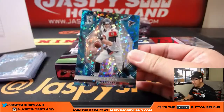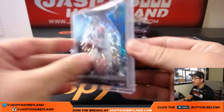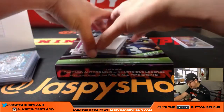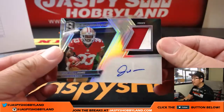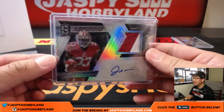Alright, Matty Ice — Falcons, Josh Andrews with that one. Neon blue, 47 out of 50. Oh yeah, we got the Trubisky — that's right, the Trubisky patch auto from earlier. Joe Williams two-color patch and autograph — that goes to the X-Line and the Niners.